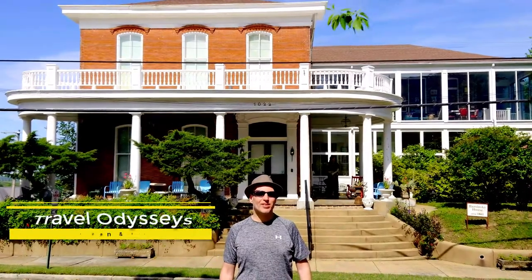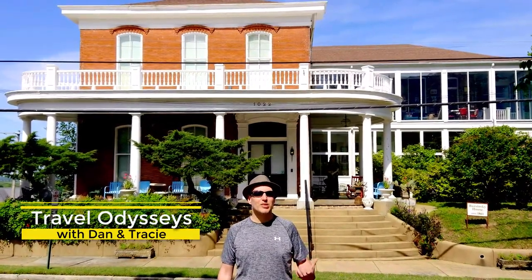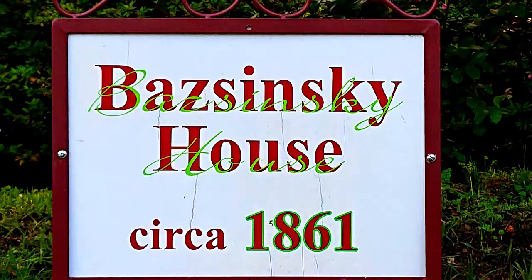Hey everyone! In this episode of Travel Odysseys, we're going to review our favorite place to stay here in Vicksburg, Mississippi, the Bozinski House, which was built in 1861.